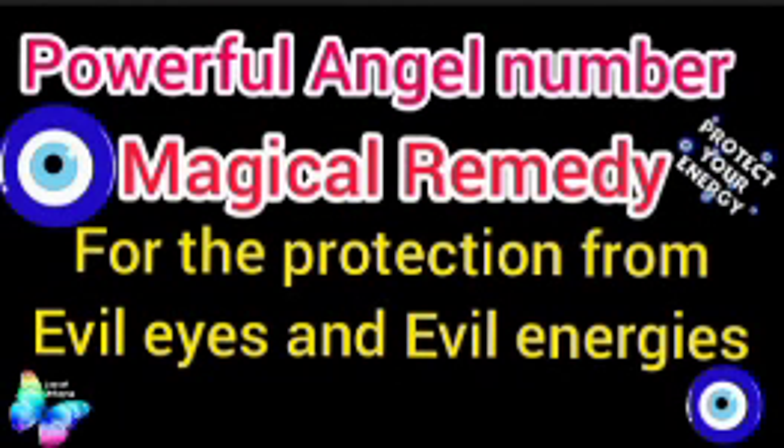Hi everyone, today we are going to see a magical technique and some tips that will help you to protect your home from evil energies and evil eyes. This is one of the best and most powerful techniques I'm going to share with you. This is tried and tested, and you can use it with faith. You will see results starting from the first day itself — positive feelings and good vibrations in your home.